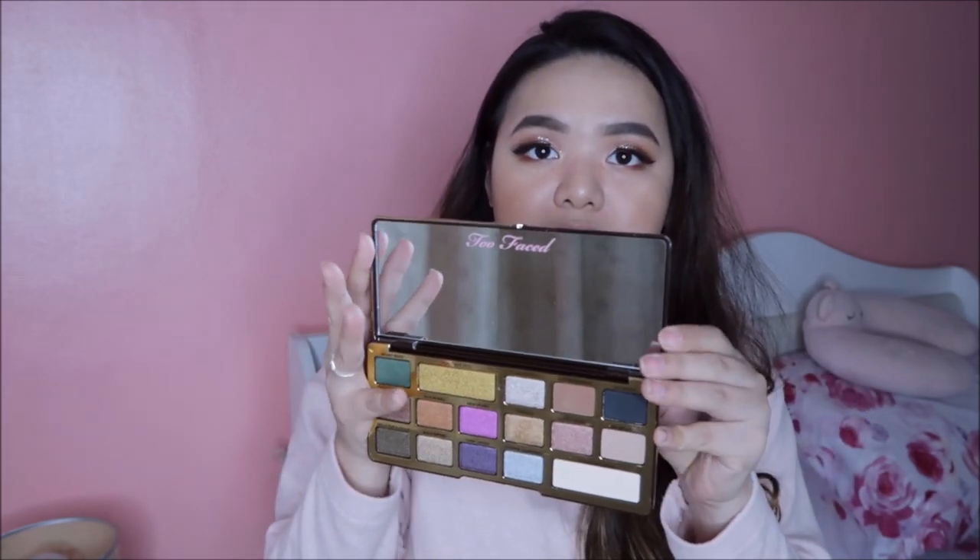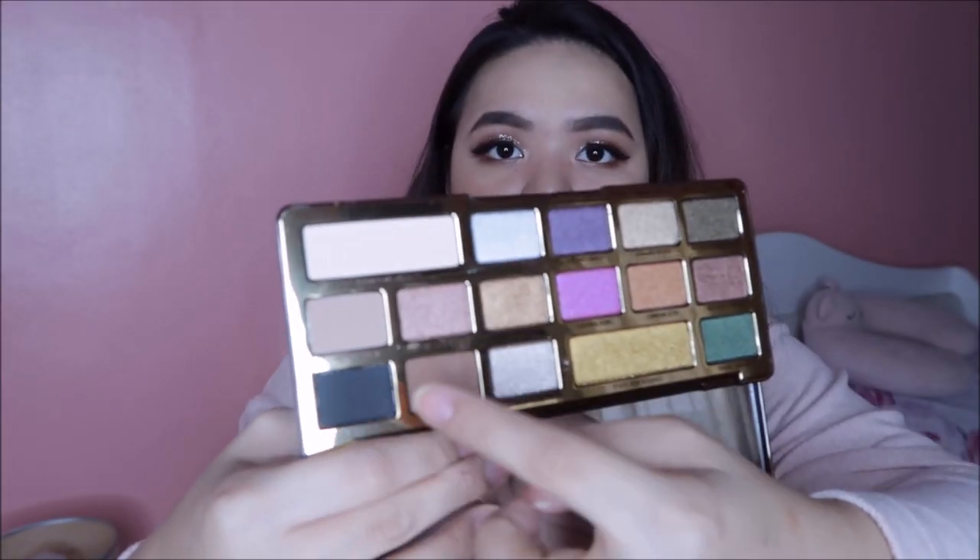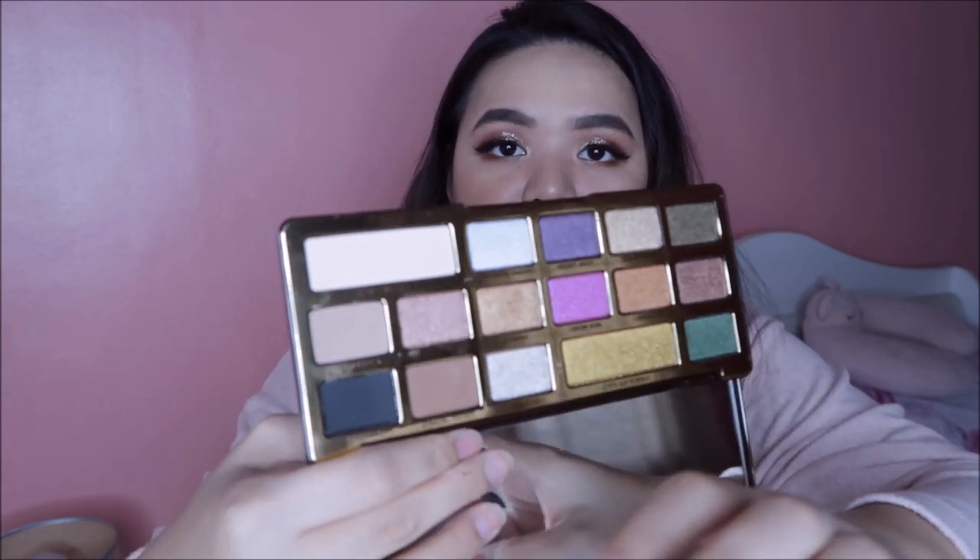Another palette — this is the Chocolate Gold from Too Faced. Collector ako ng Too Faced palettes. It's available sa Sephora PH pero hindi ko siya binili dun kasi mas mahal. Try niyo sa Shopee kasi maraming resellers dun ng mga palettes na mas mura para makatipid kayo. Mas full yung mirror niya unlike the other Too Faced palettes. Puro siya shimmer — meron kang apat na mattes as transition and setting shades, and all the rest are shimmers. They have the traditional chocolate scent.